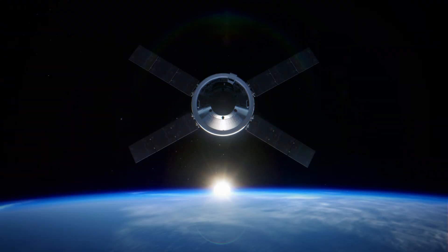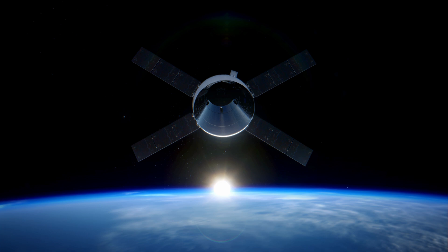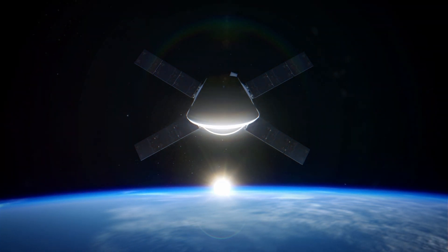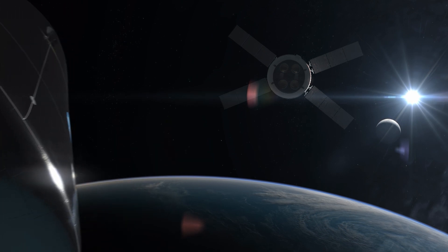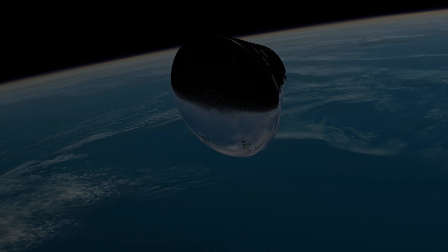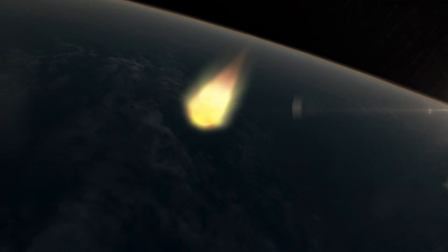Before entering the atmosphere, Orion's crew module separates from the service module. Twelve thrusters ensure Orion is properly oriented at an altitude of about 75 miles from Earth's surface. Orion and the crew enter Earth's atmosphere at a speed of nearly 25,000 miles per hour. Decelerating at a rate up to four times the force of gravity, the crew will feel four times heavier than they do on Earth. Orion's heat shield protects the spacecraft from temperatures of about 5,000 degrees Fahrenheit — about half as hot as the surface of the Sun.